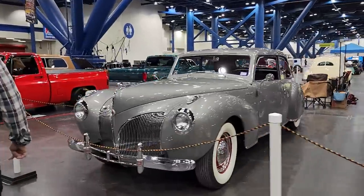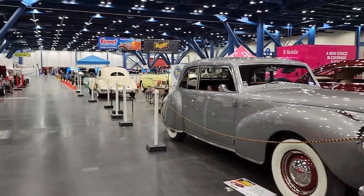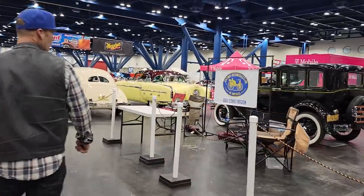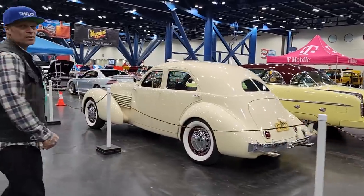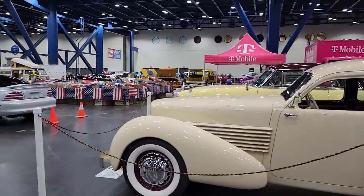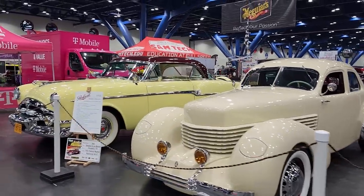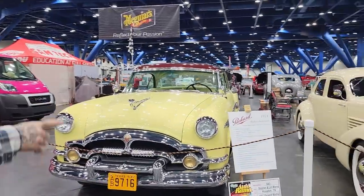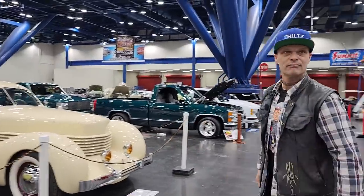Look at that now — a Lincoln Continental. Awesome. Oh look, we got a Cord down here — I gotta go this way. Never seen one in person. That's a front wheel drive car, I'm pretty sure. Look at the color on it — isn't that beautiful? What a color. A Packard right beside it. I think that's got it for me — I like the color, I likey likey.